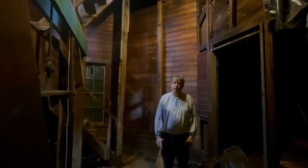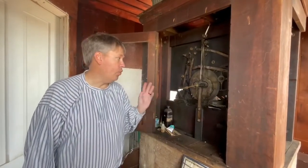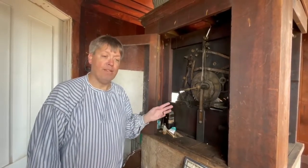Our next step is to take you up top outside the clock tower. This is the actual clock mechanism — it's all original parts. It's run by a pulley system that we have to crank up the two weights once a week in order to keep the clock running.